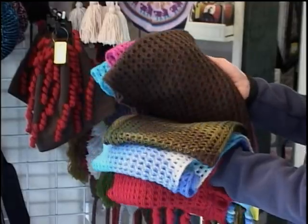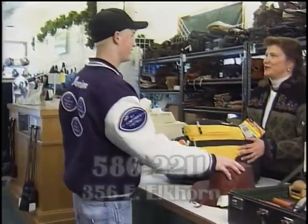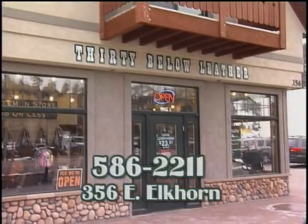30 Below Leather's inventory is updated constantly, so visit often. 30 Below Leather is conveniently located in downtown Estes Park, across from the library parking lot.